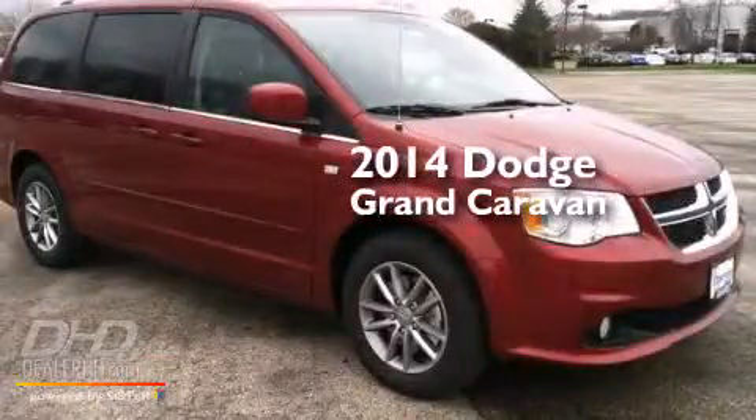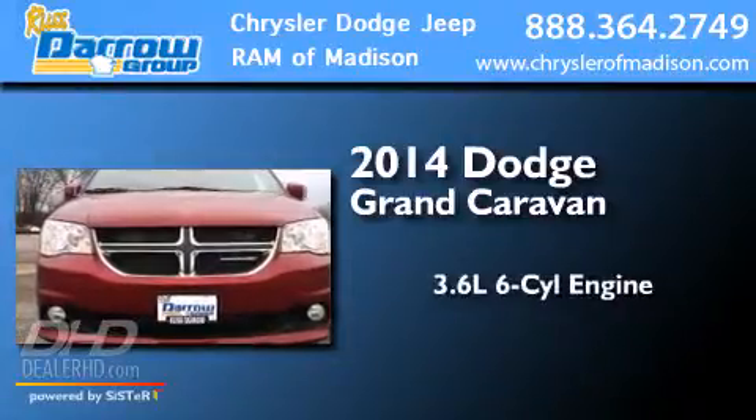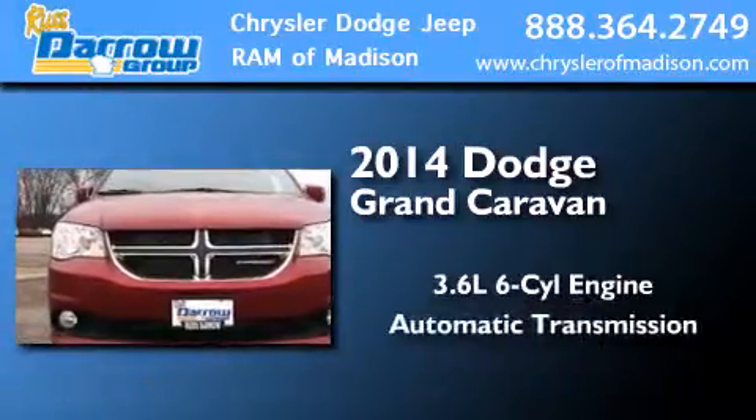This is a brand new 2014 Dodge Grand Caravan. It has a 3.6-liter, six-cylinder engine and an automatic transmission.